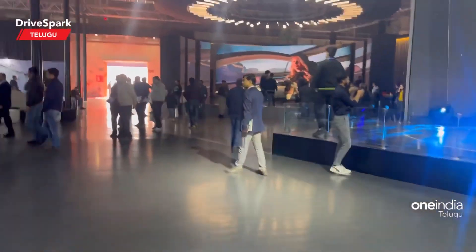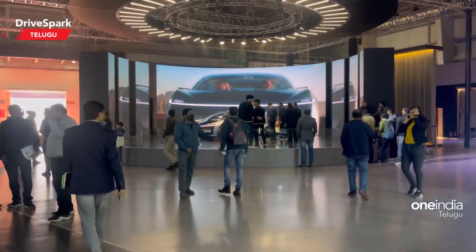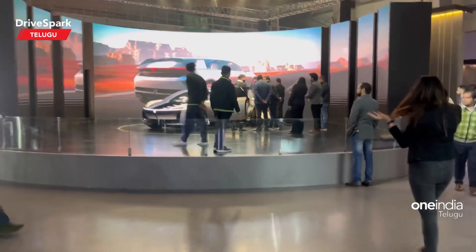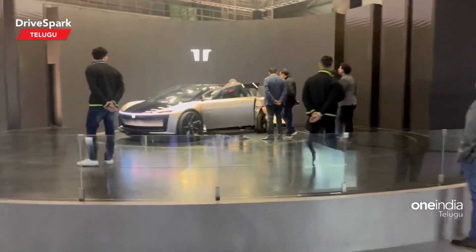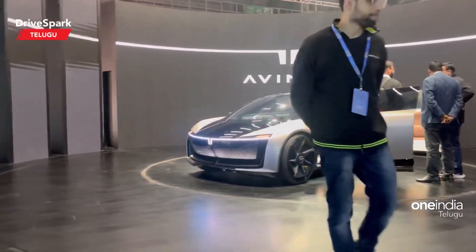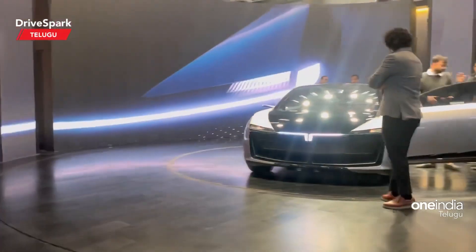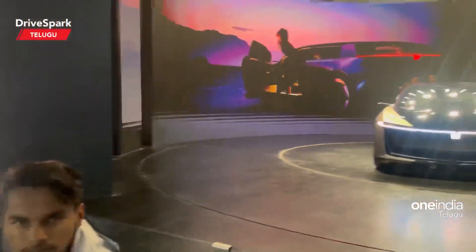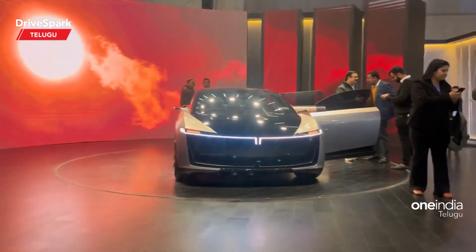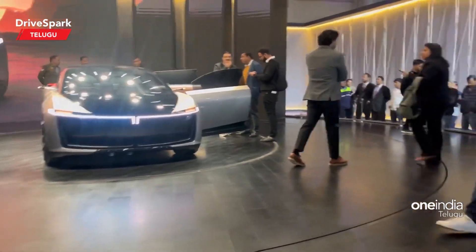Now we have a Tata concept here. We have many years to develop this concept. Today, we have a lot of design and LED DRLs. We have a lot of features and we have a lot of electrical vehicles.